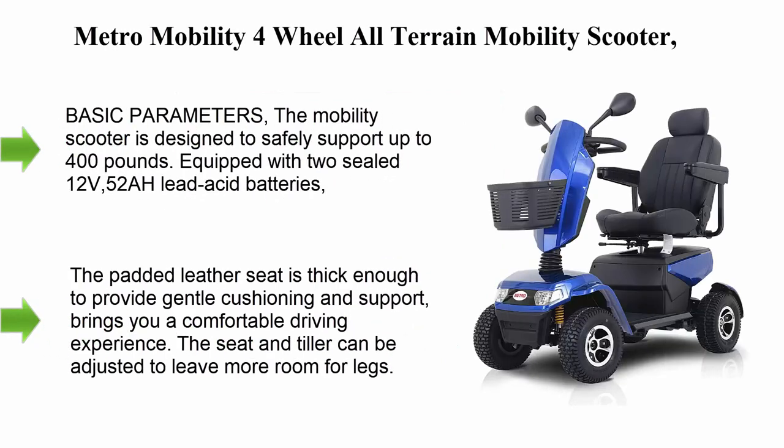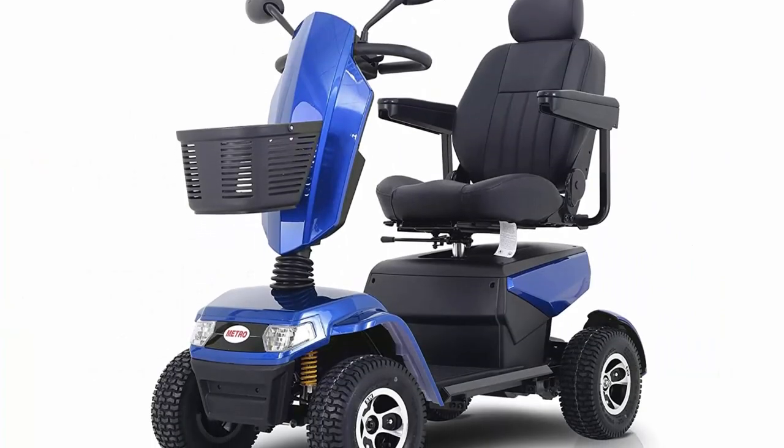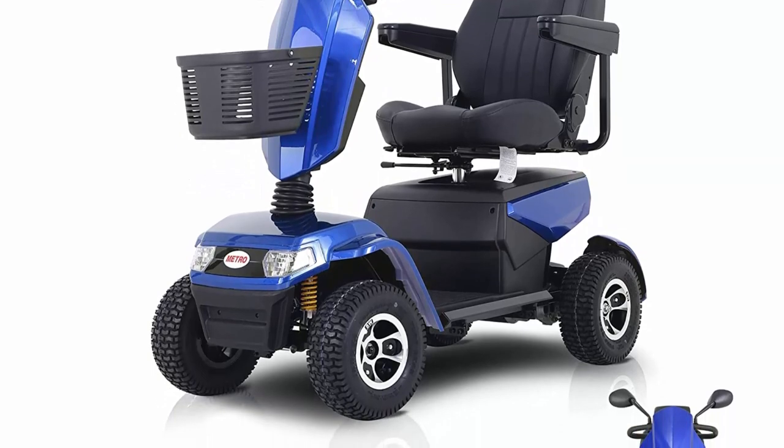Metro Mobility 4-Wheel All-Terrain Mobility Scooter for Seniors, 400lbs capacity, Electric Mobility Scooters for Adults, Full Suspension, and Ultra Comfortable Seating, Blue.